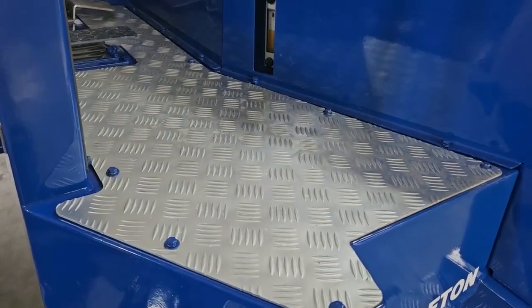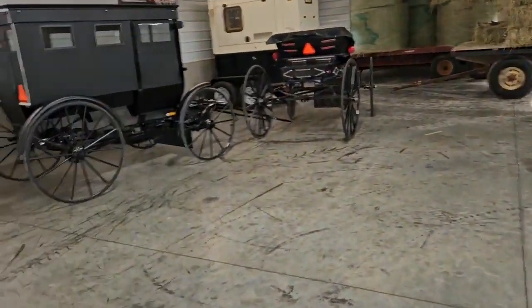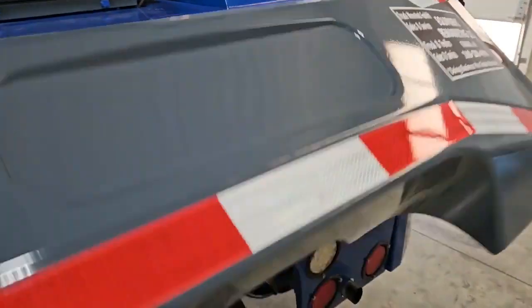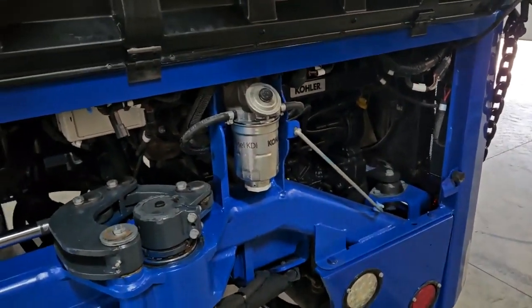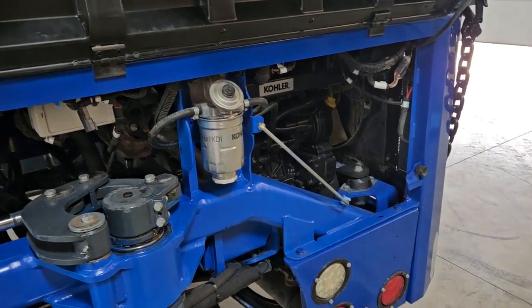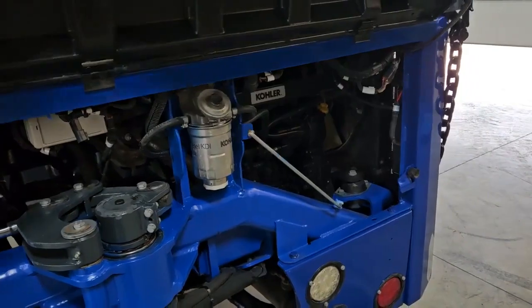Take a look at your new bolts here. Now check out this Kohler engine — this is a 56 horsepower Kohler. Emission is legal. You have yourself all new filters: hydraulic filters, fuel filters, oil filters. Oil has been changed.